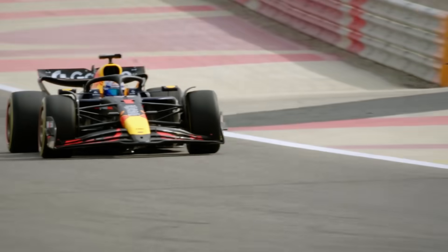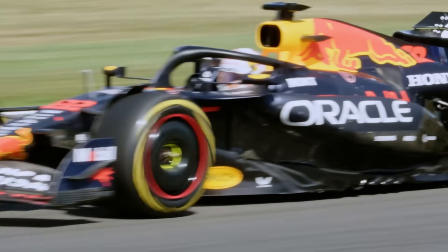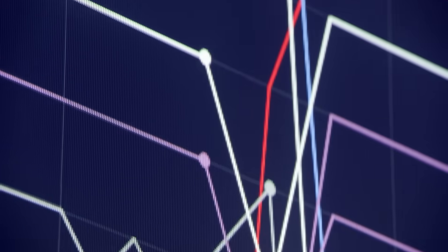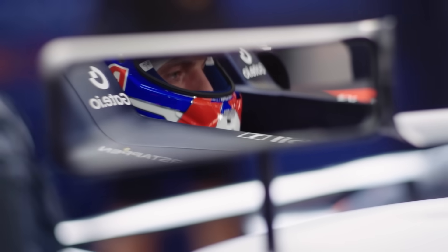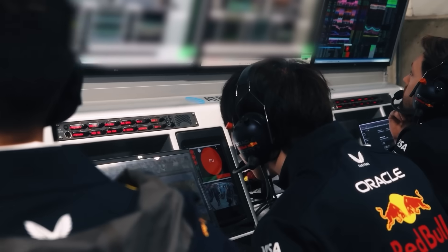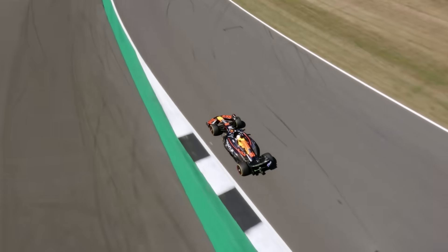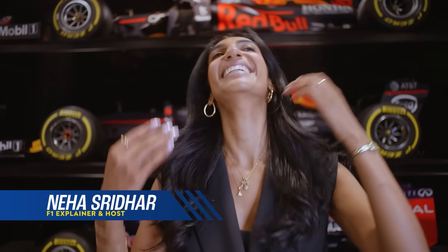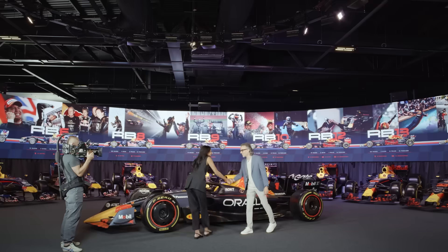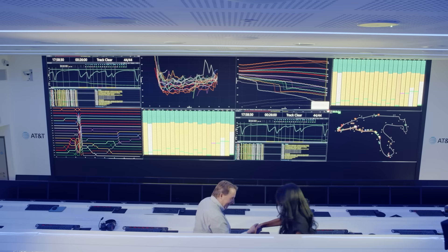What if I told you the fastest thing on an F1 track isn't the car? It's the data. From fuel levels and tire wear to driver biometrics and airflow, every millisecond of a race is driven by information — and none of it matters without a way to move it fast. I'm Neha Sridhar and we're going behind the scenes at Oracle Red Bull Racing to see how split-second decisions powered by AT&T Business turn data into dominance.